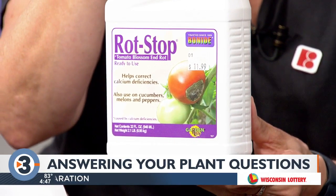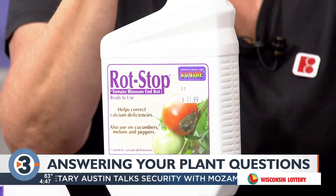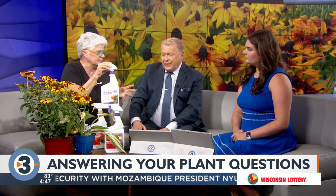We've had a lot of questions about blossom end rot. It's a calcium treatment that you can spray on your tomato plants if the bottoms of them, where the blossom was, are turning black. And then there's also just general bug stuff as well.